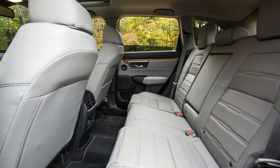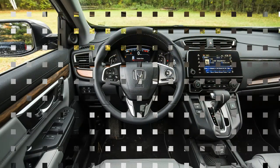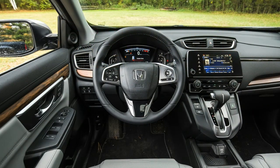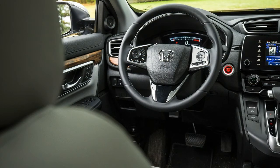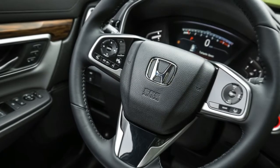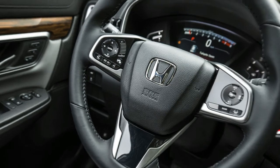We think front-wheel drive is sufficient for most, but those living with harsh winters or who simply must have all-wheel drive can add it for $1,300. The top-level Touring trim may be the ultimate CR-V, yet for roughly $6,000 less, the EX is the one to clinch the deal. Our well-equipped CR-V EX totaled $27,735.